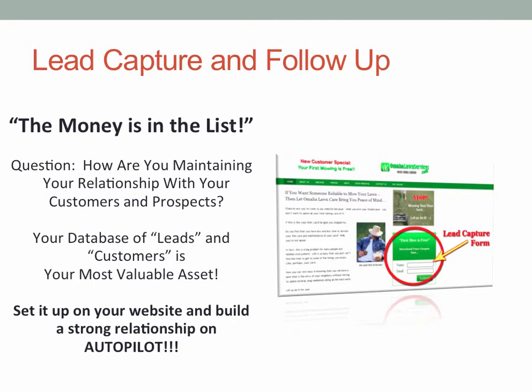We talked about lead capture and follow-up. There is a coined phrase in the marketing business: the money is in the list. The list is a list of people that have contacted you for various reasons — information, maybe a past customer. These are people that you can send messages to and encourage them to come on a trip with you. Your database of leads and customers is really the most valuable asset you have.